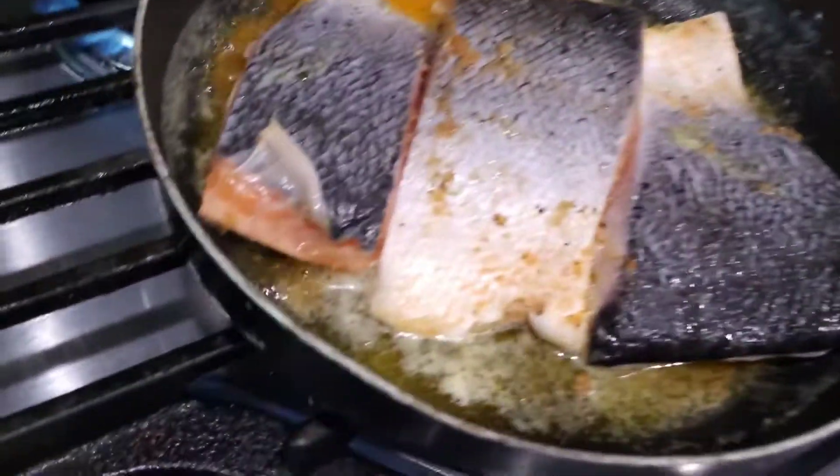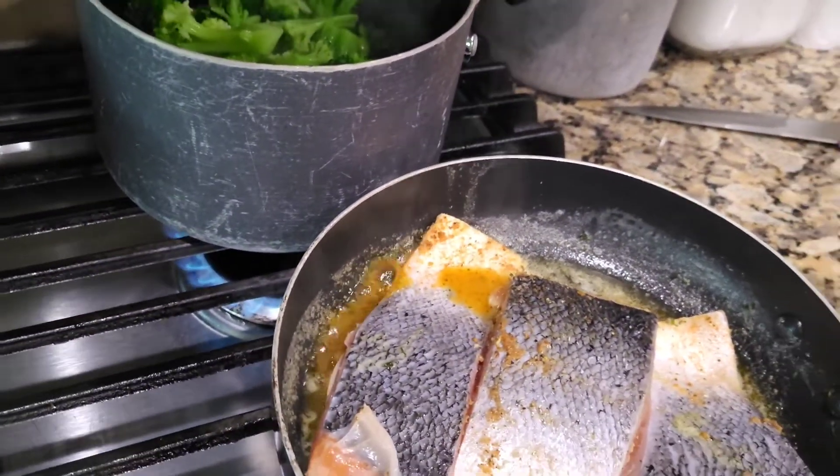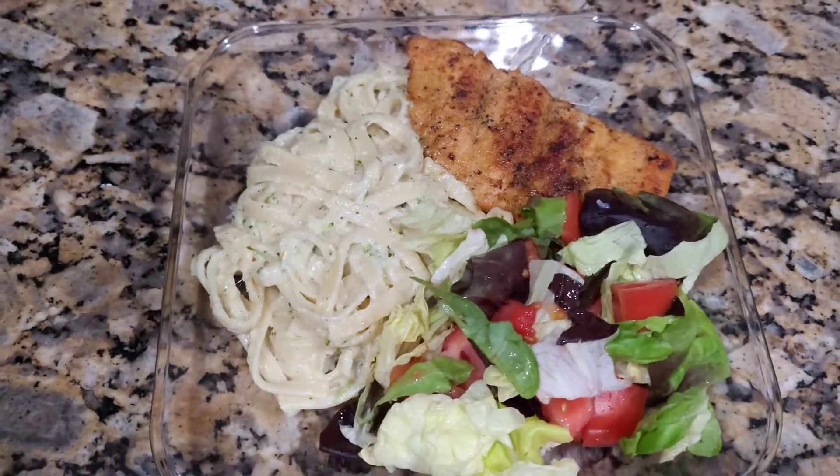Alright y'all, I'm back. Salmon's cooking, broccoli — I think I'm going to toss that with the pasta. And as you saw from Publix, I'm probably going to do a salad. Dinner is on the way. I'll show you guys in just a little bit. Y'all, finished product — this is dinner. Kids are already eating.